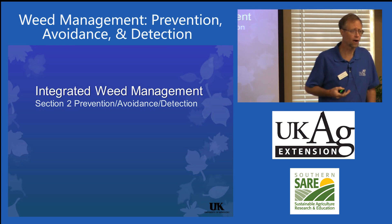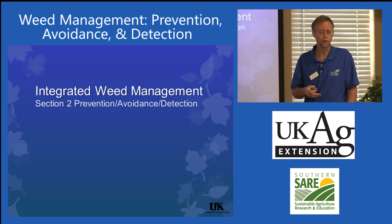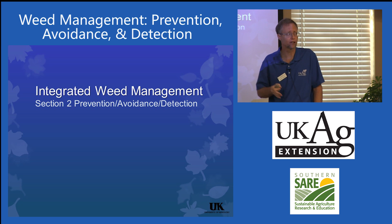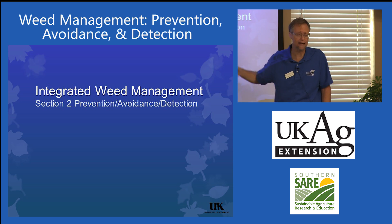The second section I want to talk about is integrated weed management. This ties in with the whole idea of integrated pest management. The way we try and remember this whole section is just with a little acronym: PAD — prevention, avoidance, detection.